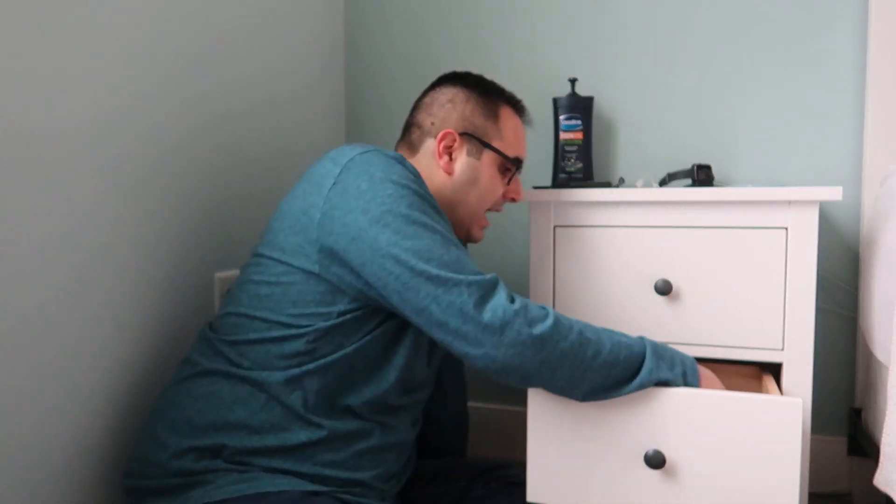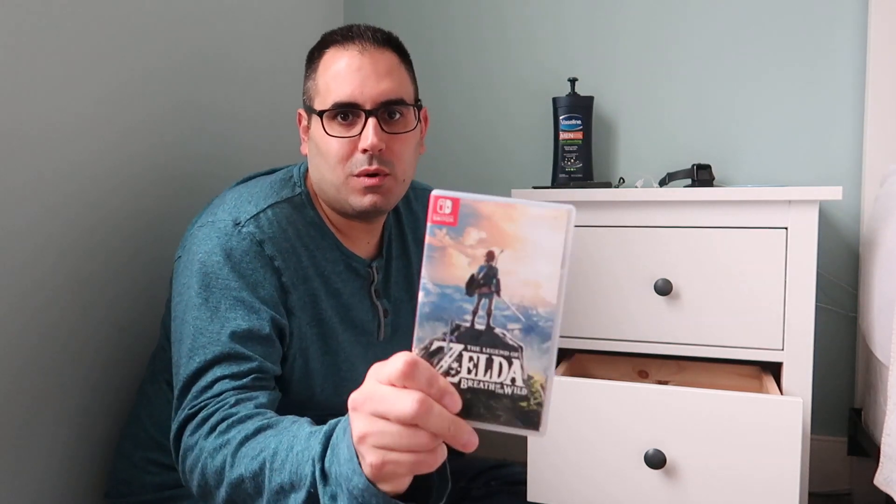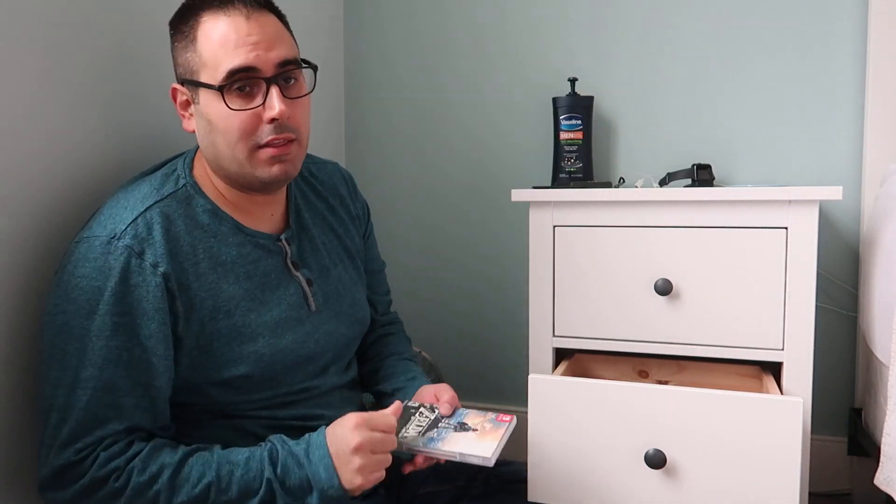I also have some Switch stuff in here. I buy games digitally now and don't keep physical copies, but I wanted one game in the cartridge slot — and that's Zelda: Breath of the Wild, the best game on the Nintendo Switch. I'll be playing it again sometime in 2019, not yet, but I need to.